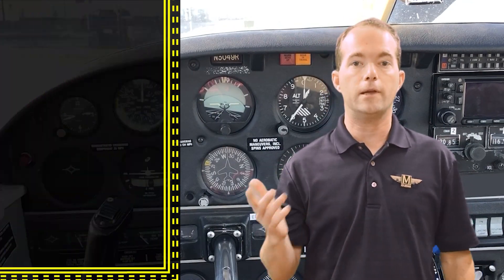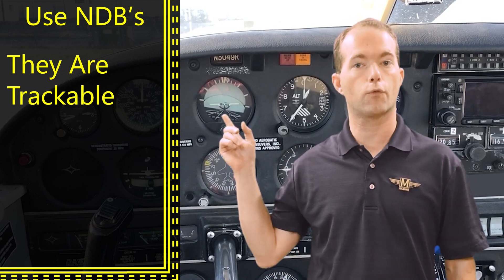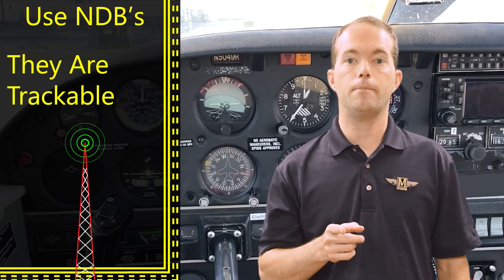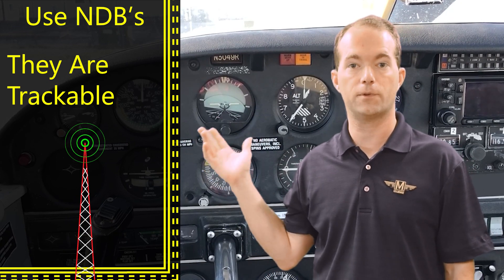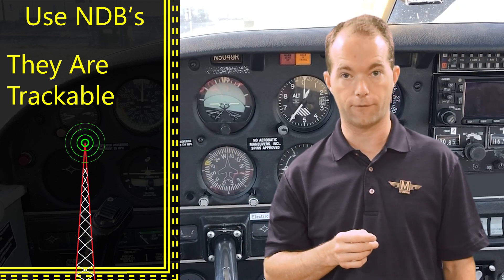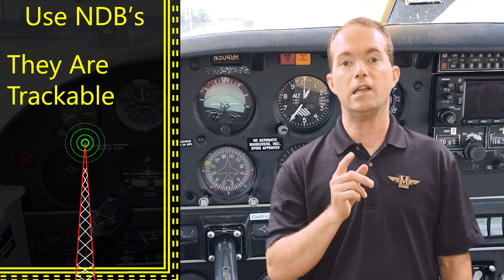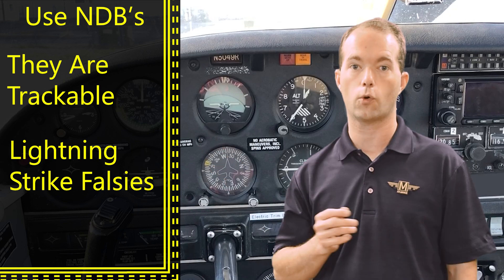I'm going to explain how NDBs work and how you can use them. You can still track NDBs even though they don't have radials like VORs do. An NDB is a tower that sends out a signal in all directions at a specific frequency in the AM radio band. NDBs are a bit skittish — they can point toward lightning strikes, so make sure you don't navigate toward a lightning strike.